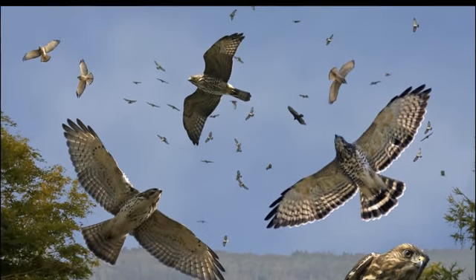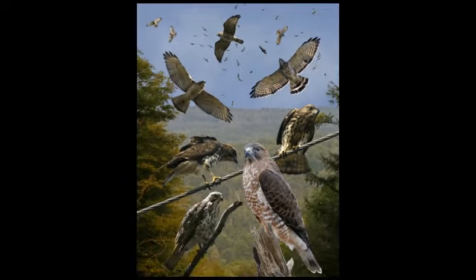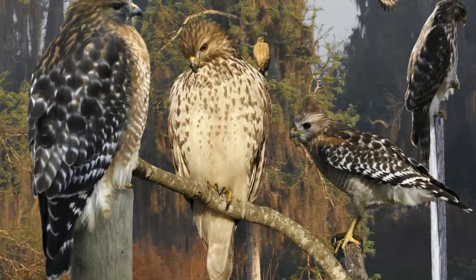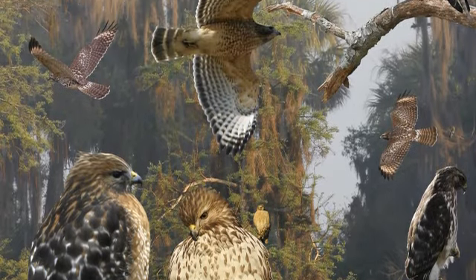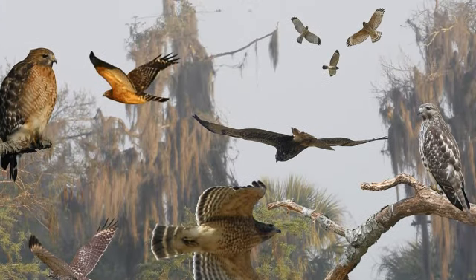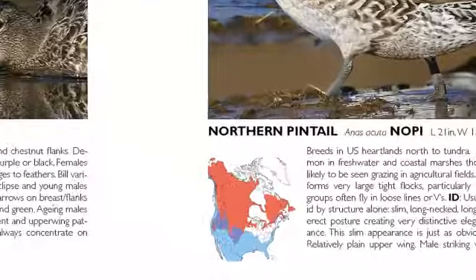I called the book The Crossley ID Guide, because it's about helping people identify birds better. I lived in Asia for a while, I was brought up in the wild British birding scene, and I've lived over here in Cape May for over 20 years. I've tried to bring all the knowledge that I've learned from these different cultures together and put that in the introduction — everything I have learned to help you become better birders.